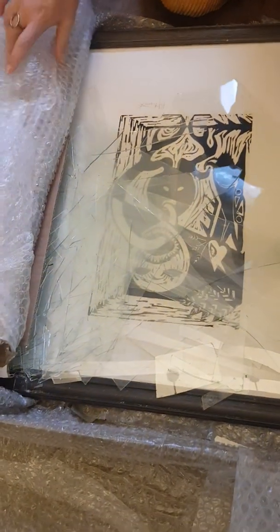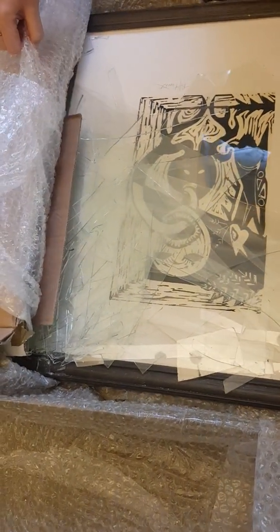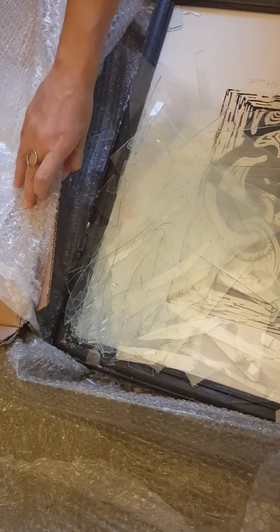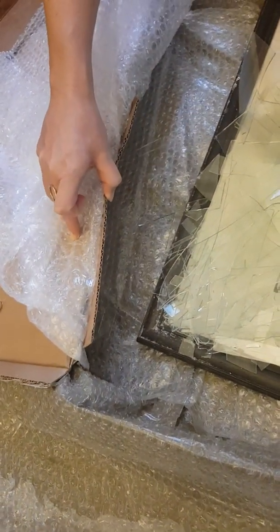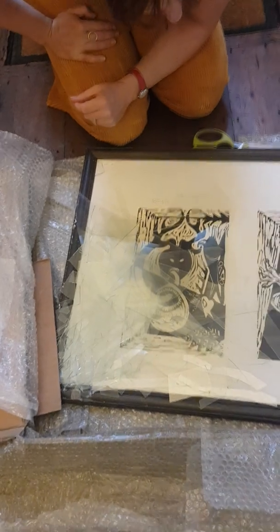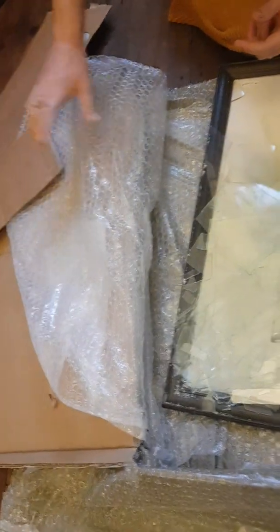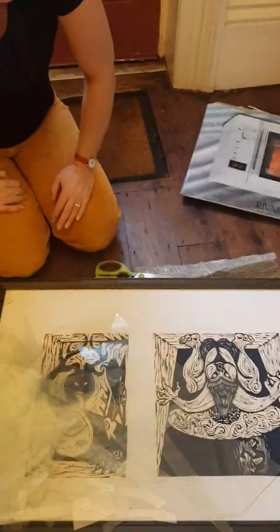This is where all the shards have gathered at the bottom. I don't know how to get these out without damaging the picture more. Yeah, as you can see, that's damaged the frame at the bottom as well. Goodness me — it couldn't be more smashed up. Anyway, that gives you an impression of what's happened. We'll tidy up now.